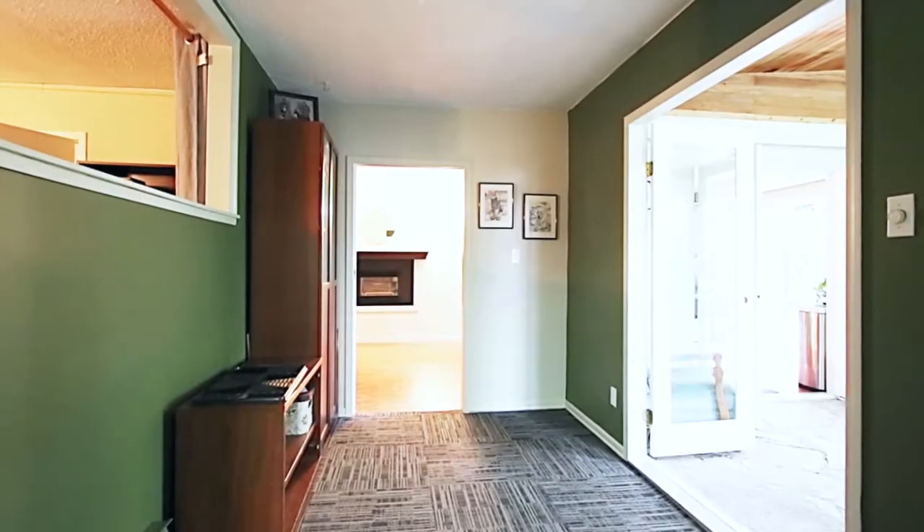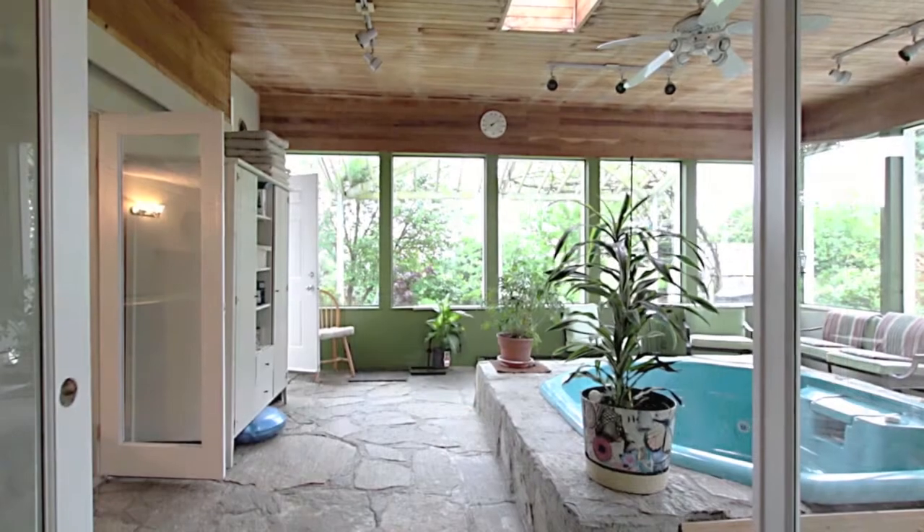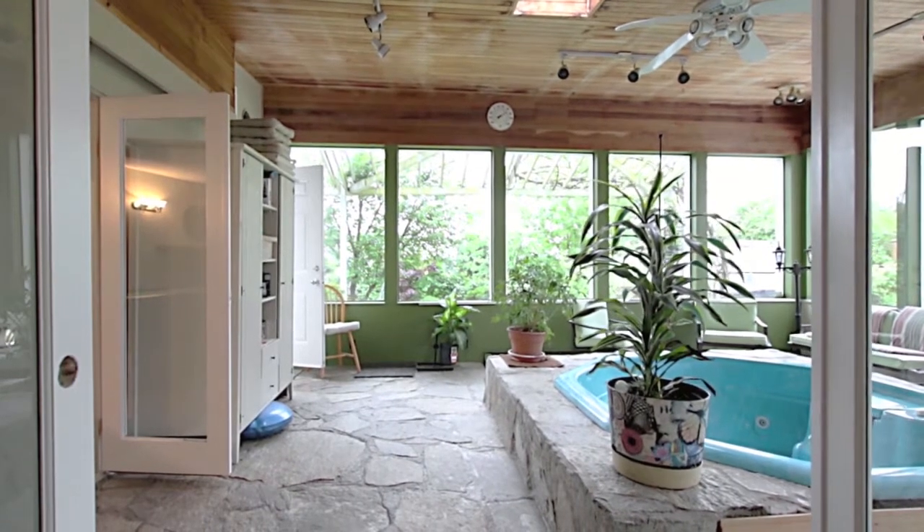From the kitchen, you enter into your flex space, which serves as a grand entryway into your spectacular, fully enclosed sunroom.